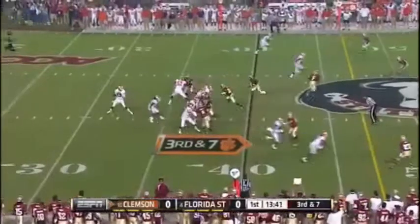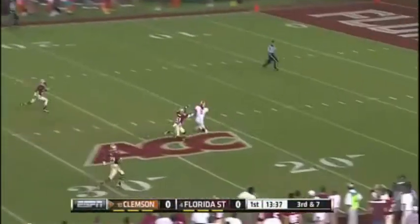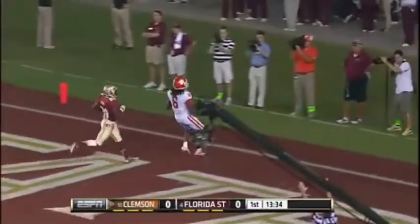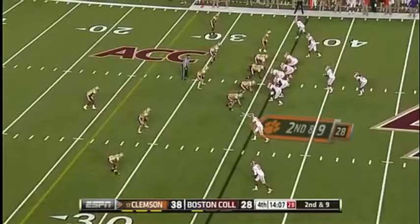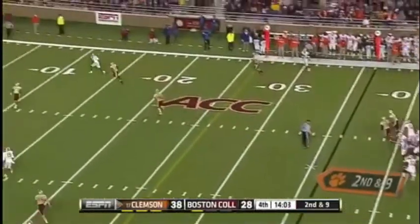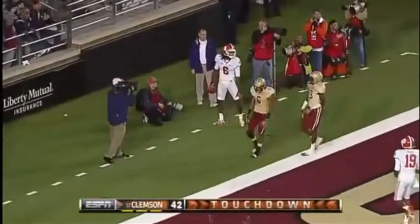Sammy Watkins! Now down and seven. The pistol look that they studied at Nevada. Deep down the middle goes for the home line. Hopkins has got it. Touchdown, Clemson. BC brings a blitz. Boyd goes up top, and the goal line — walk it in with a Clemson touchdown. Again is DeAndre Hopkins.